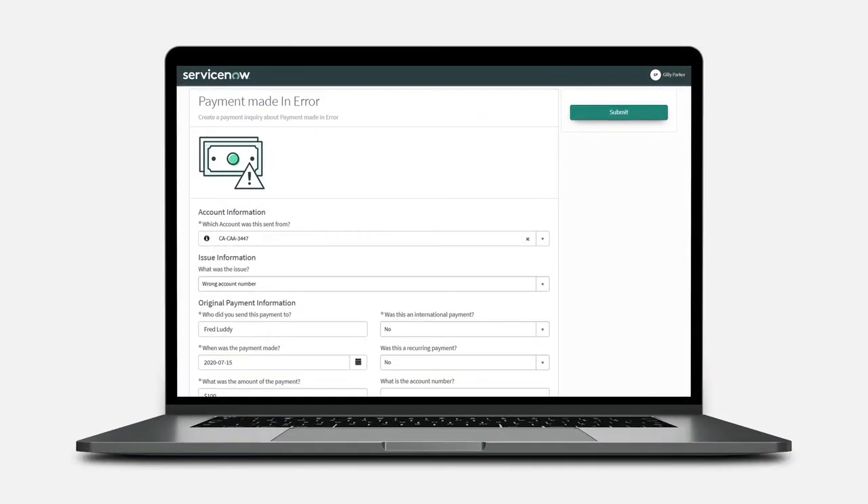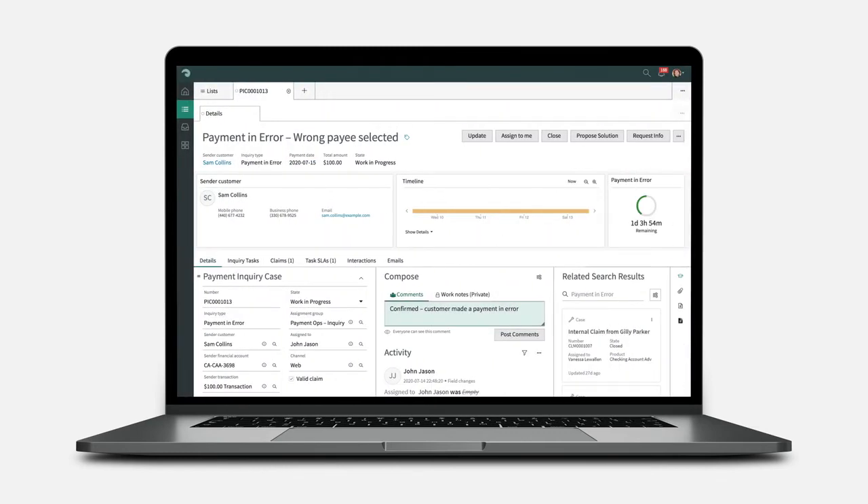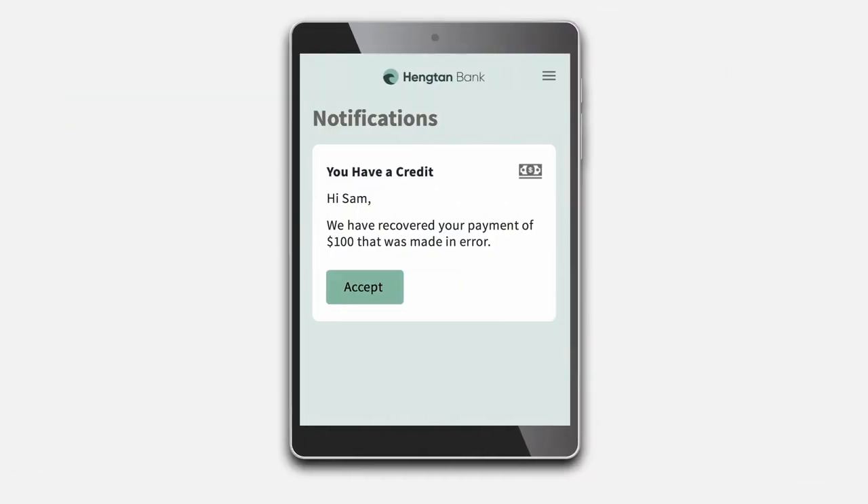For instance, that payment. Now, wherever they are, your employees can instantly, securely track it, recover it, reroute it. Problem solved.